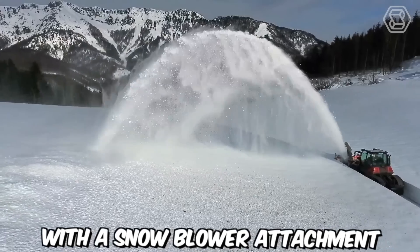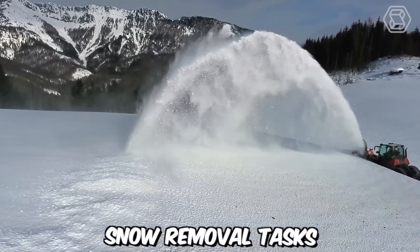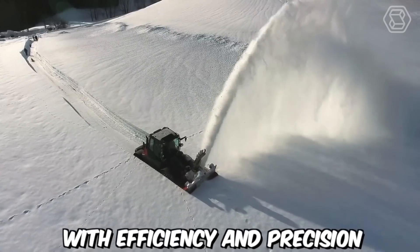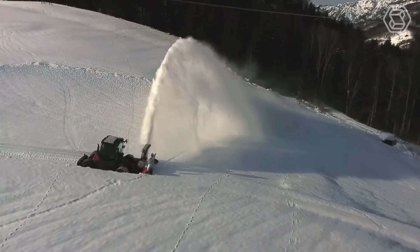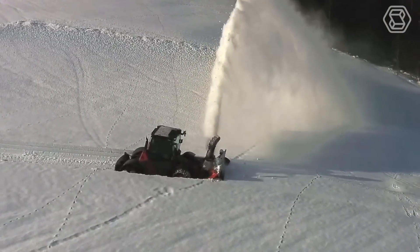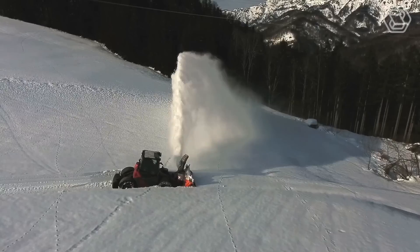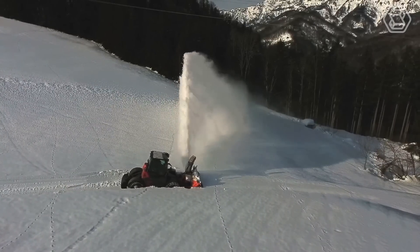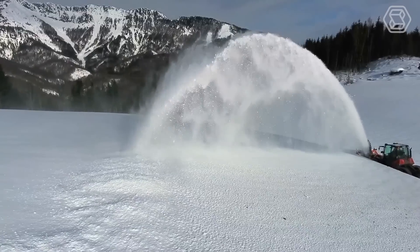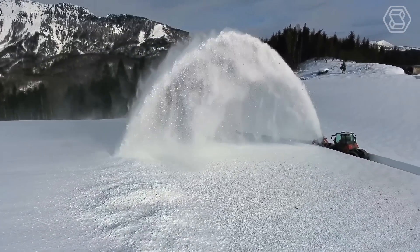The Sintrac with a snowblower attachment is a powerful and versatile machine designed to tackle snow removal tasks with efficiency and precision. Equipped with a robust chassis and a high-performance engine, it is built to handle heavy snowfall and demanding conditions. Its powerful auger and blower system effectively break down and disperse snow, allowing for quick and thorough clearing of roads, driveways, parking lots, and other areas affected by snow accumulation.